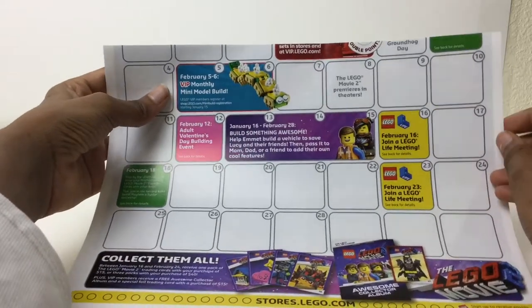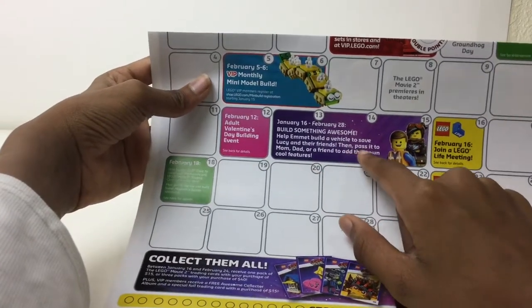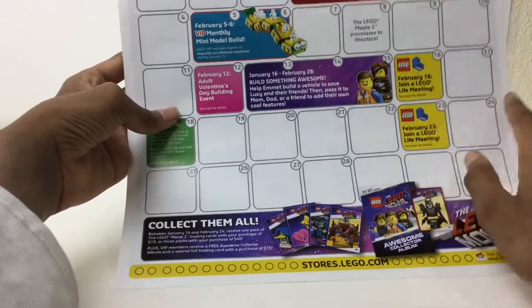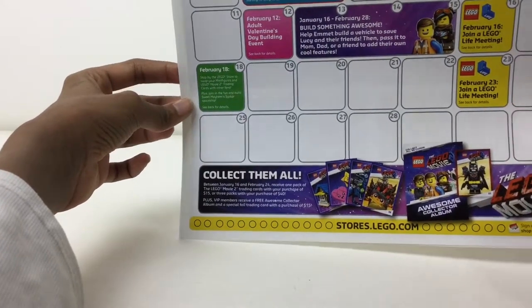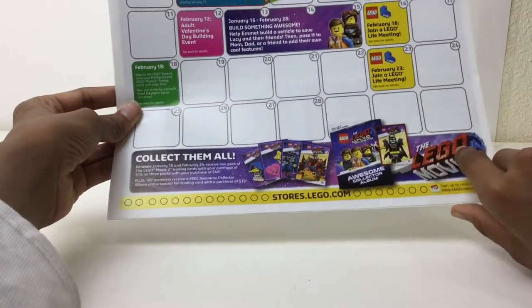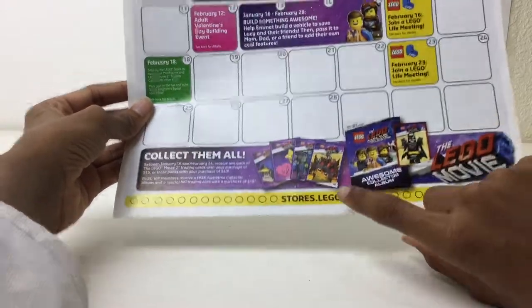January 16th to February 28th — build something awesome, cool features. Just try to build a vehicle I guess. Lego Life right here, Lego Life meetings. February 18th, stop by the Lego store to swap minifigures and Lego Movie 2 trading cards — collect them all. That one comes with the book; purchases of $15 for VIP members to get the book where you can basically place them.